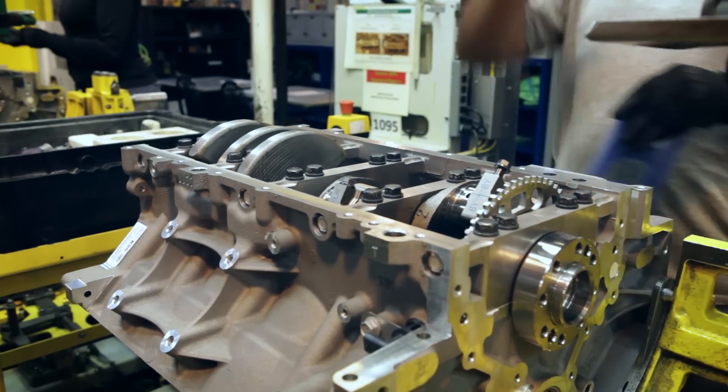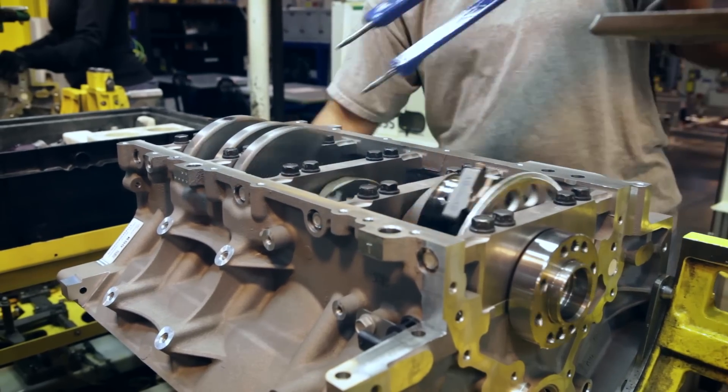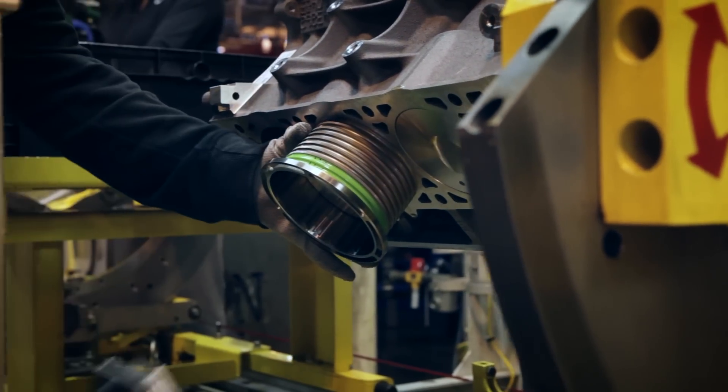The rods get torqued to the crankshaft after the piston and rod combo are popped into place. This blue tool, invented by one of the line workers, prevents the rod from being pushed in too far and potentially bending an oil squirter.